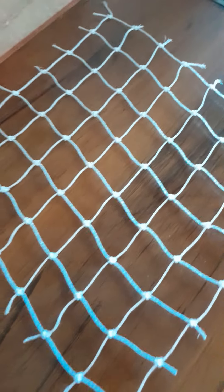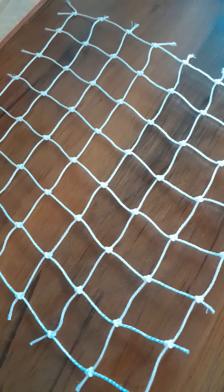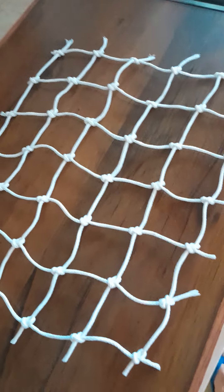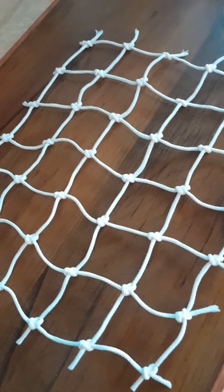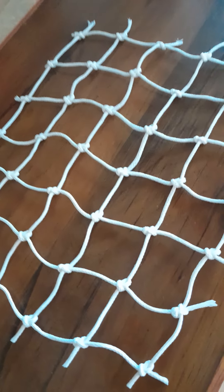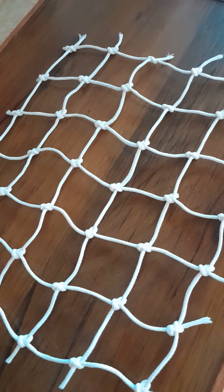This is good quality net, this is costing 29 rupees per square feet. This is a most used type of net — used for football court, cricket court, and where monkey disturbance is there you can use this one, and also for children's protection.